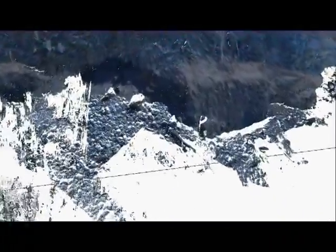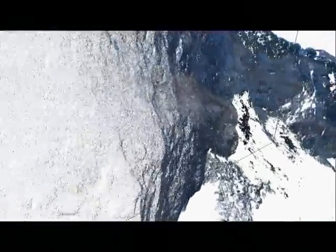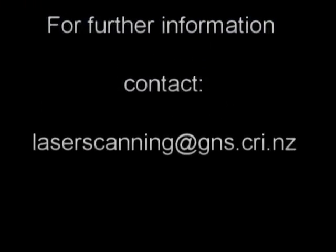In this example from Red Cliffs, very little change is indicated, which means that apart from smaller areas where loose rocks come down, we're not seeing any large scale movement at present.